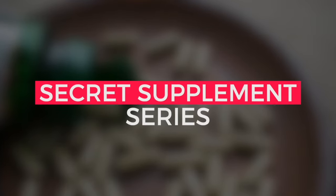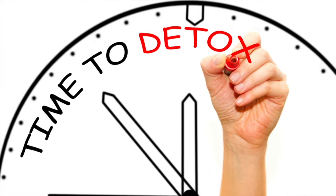All right, we're back in our secret supplement series. Now the secret supplement to help you detox. Yes, you have to detox, and yes, detox is a thing. If you're not clear on what detox is, check out my videos — I have lots of great videos on breaking down the concept of detoxification.